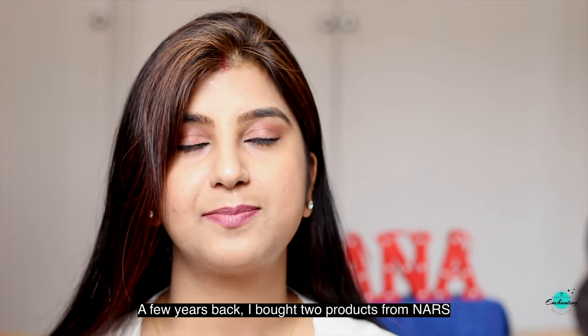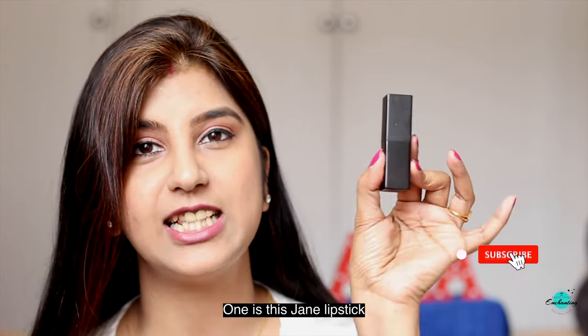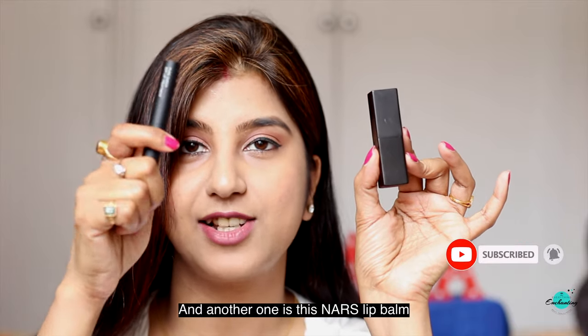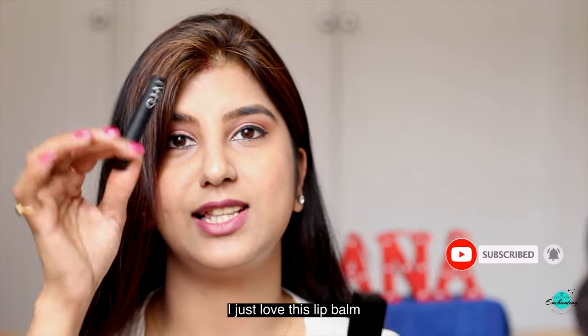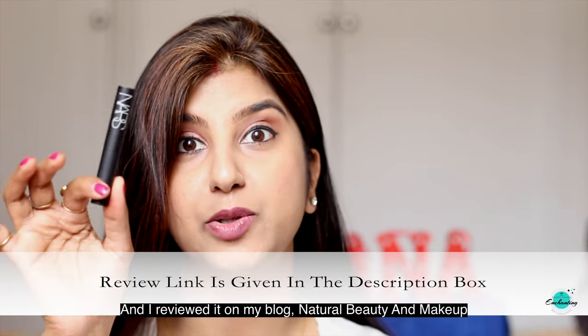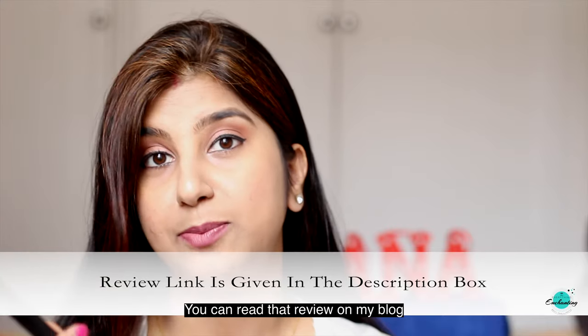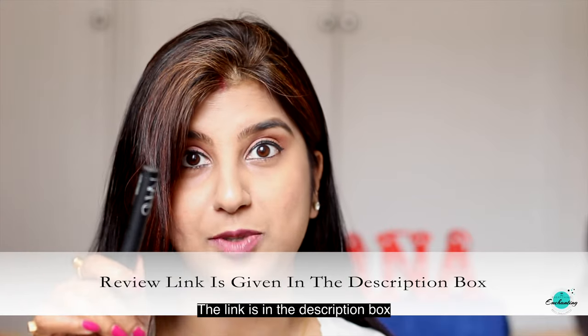A few years back I bought two products from Nars — one is this Jane lipstick and another one is this Nars Lip Balm. I just love this Lip Balm and I reviewed it on my blog, Natural Beauty and Makeup. You can read that review on my blog; the link is in the description box.